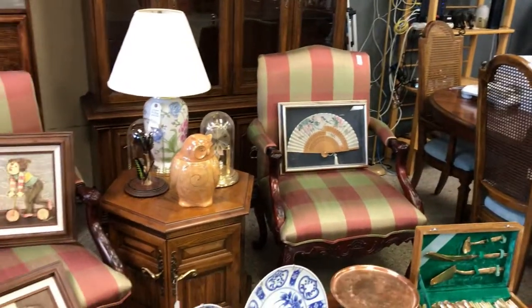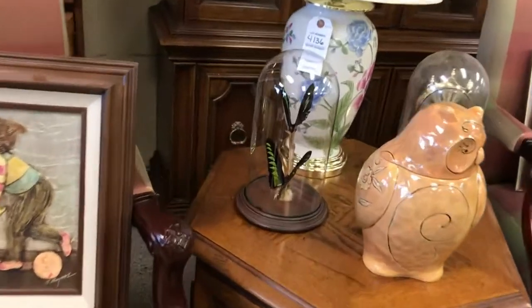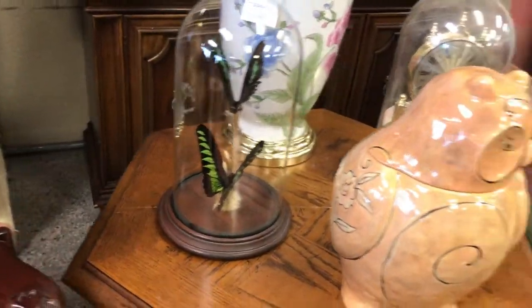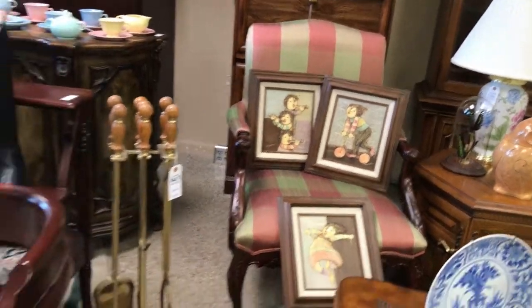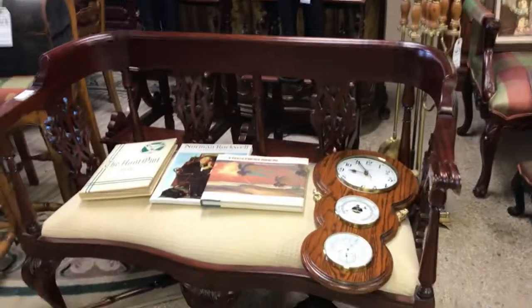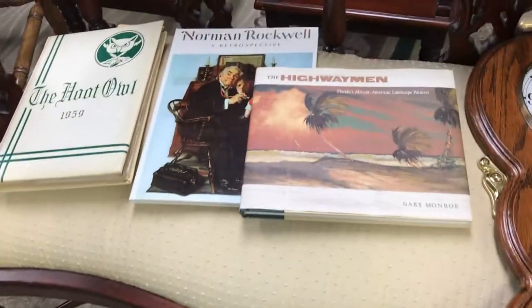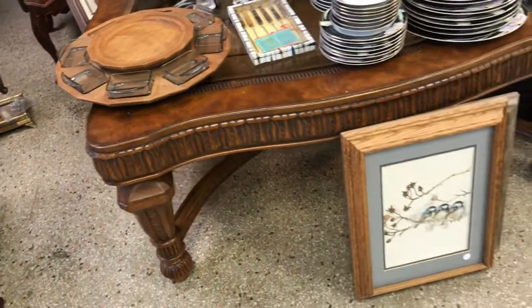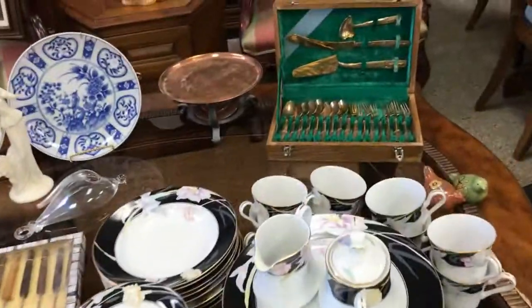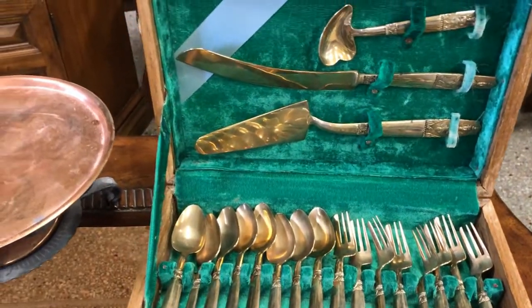Gorgeous side chairs, dome clocks, dome butterflies — that is gorgeous. We've got an owl cookie jar, some really neat pictures, really cool artwork, a beautiful bench. We've got a Highwayman book right here, a Rockwell — the Hoodal, 1959. Some gorgeous tables, more artwork, some really nice china, and a really cool silverware set — an oldie right there.